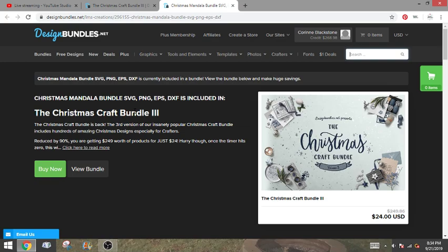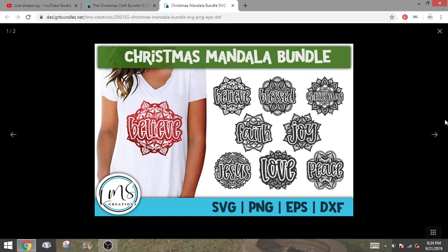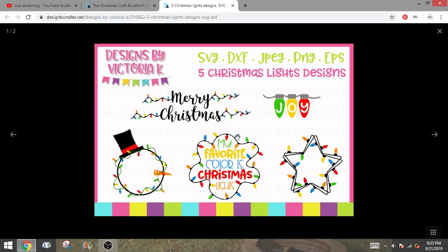We are almost done. I know this has been really long but I really wanted you guys to see everything you get because they're so cute. These are really cute — believe, faith, love, joy, blessed, peace, Jesus — you could use those any time of year. The Christmas one obviously no, but the rest of them you can really use any time of year, so it's kind of a bonus since they're not just Christmas designs. These are cute — this would be a really cute monogram one. My favorite color is Christmas lights — if that isn't the truth, besides glitter, I love Christmas lights.